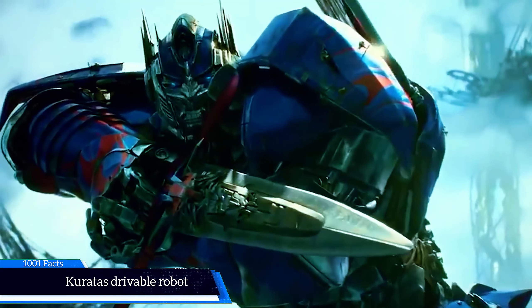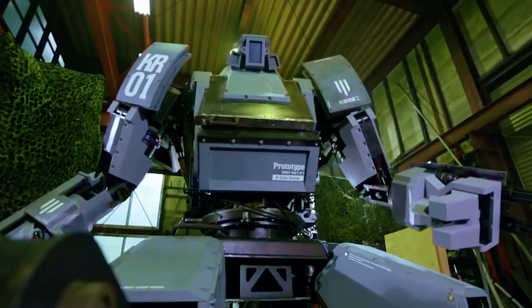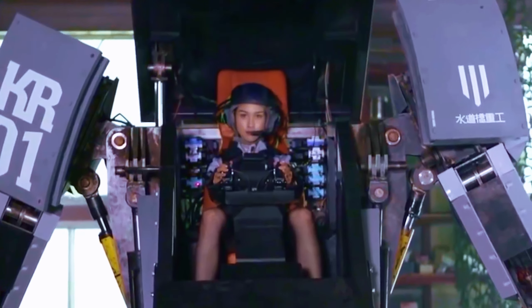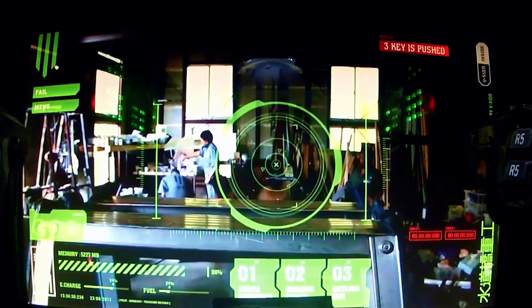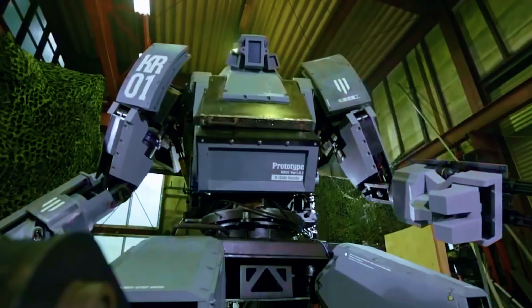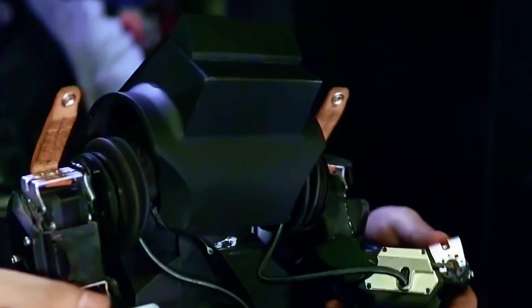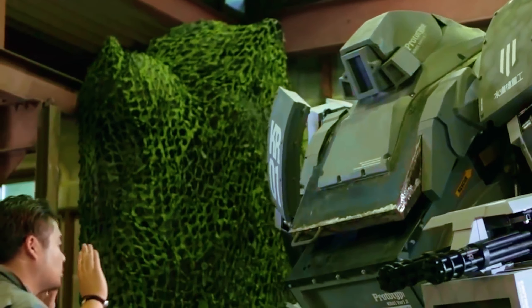If you've always wanted to feel like Optimus Prime, the leader of the Autobots, then this is where your dreams come true. Inside this massive three-and-a-half-meter robot sits a real human being who controls all of the robot's movements. The robot can travel at 9.5 kilometers per hour and, while it doesn't transform into a car, you can attach all sorts of toy weapons to it for your mission to save the galaxy. This robot starts at $1.3 million.